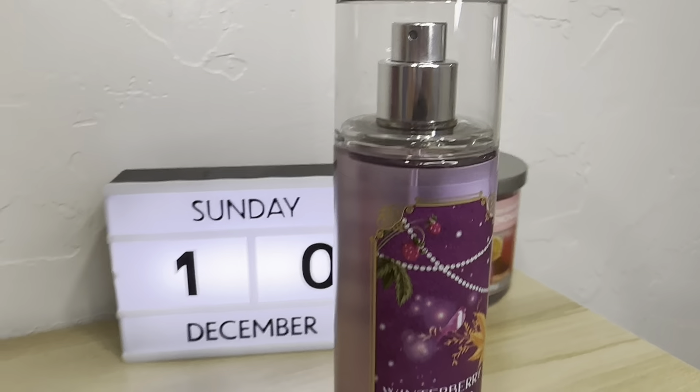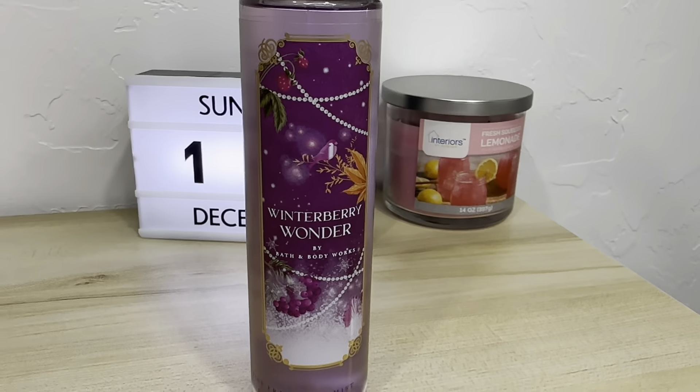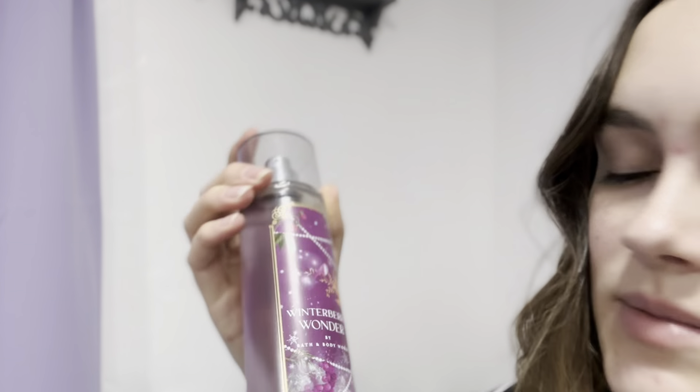Another Christmas one that I got is called Winterberry Wonder. It's purple — purple's my favorite color, if you've seen my room before then you know. I love the style of the labeling on this one. This one smells really sweet and it's a really good one. I have worn it once or twice and I did not have to reapply it. I think this is similar to the last Christmas one — if you wore it, someone wouldn't be like 'why are you wearing a holiday perfume?' This one's pretty good too.